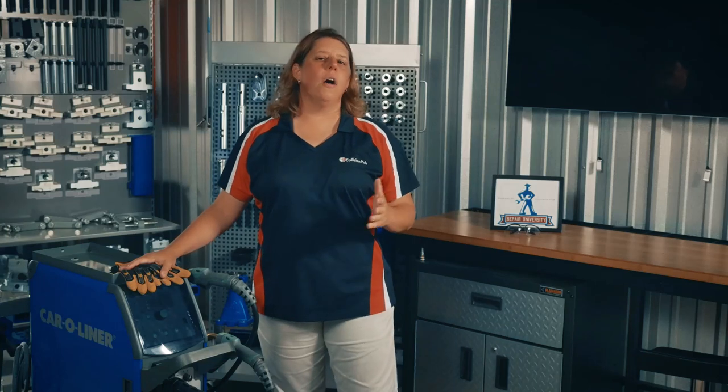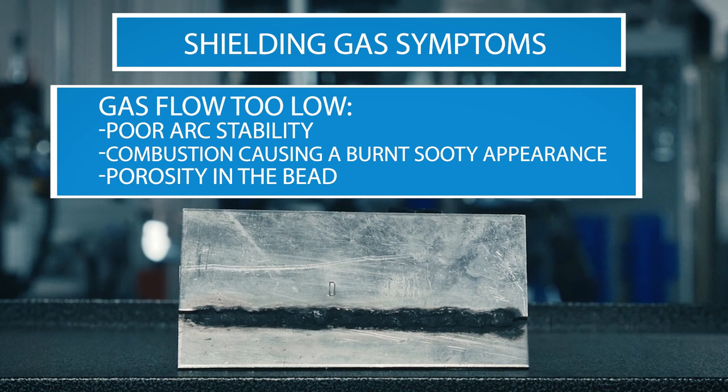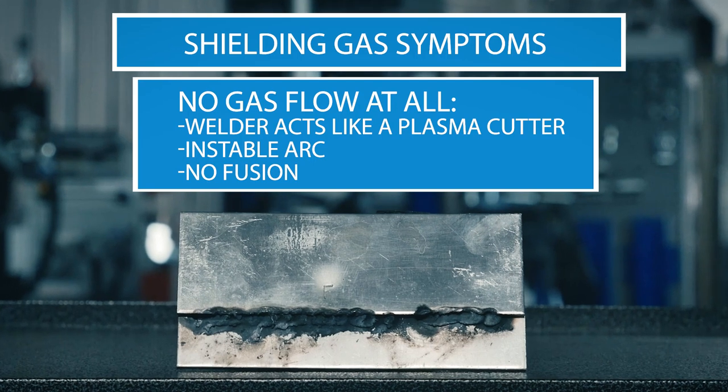Gas flow is often a cause of welding problems. When gas flow is too low, you will experience poor arc stability and combustion, causing a burnt sooty appearance and porosity in the bead. When there is no gas flow, the welder will act like a plasma cutter — you will see an unstable arc and no fusion.